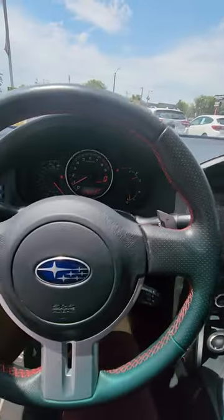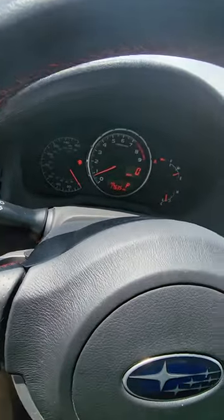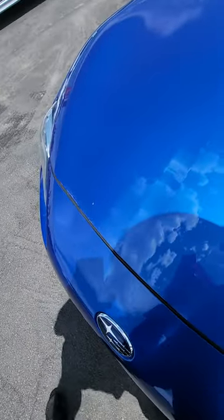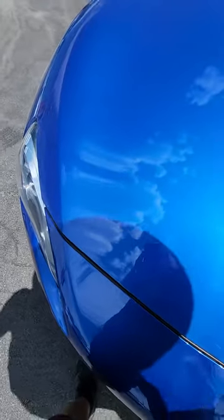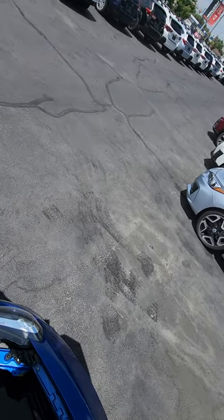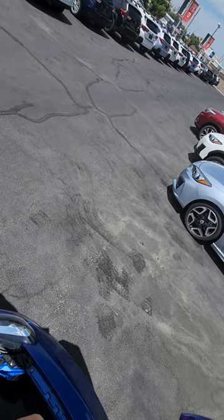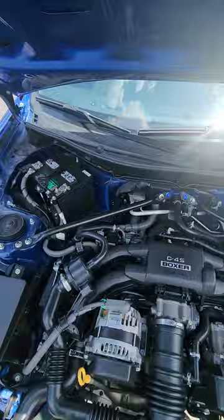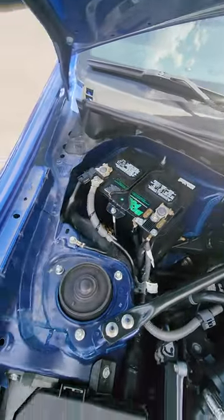And go ahead and go over to the engine bay.